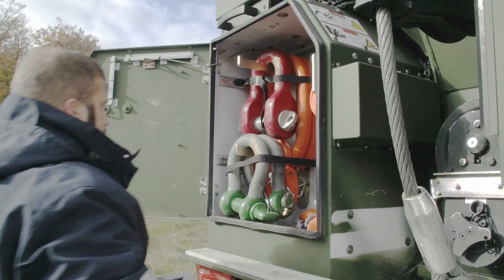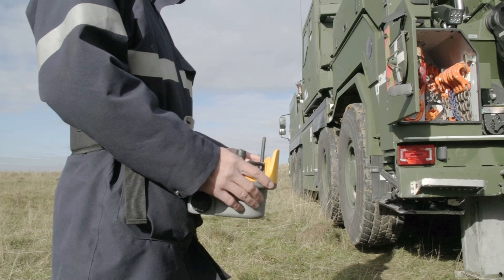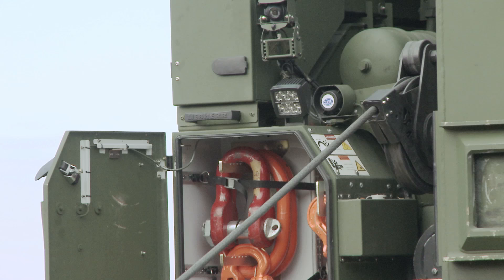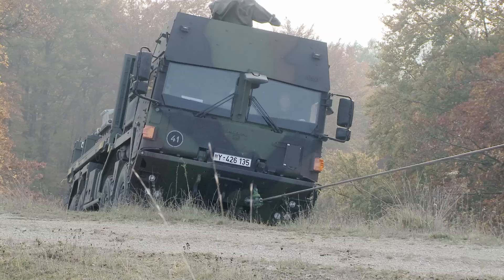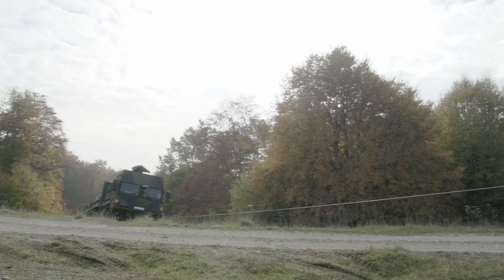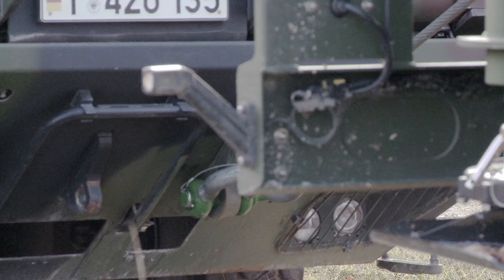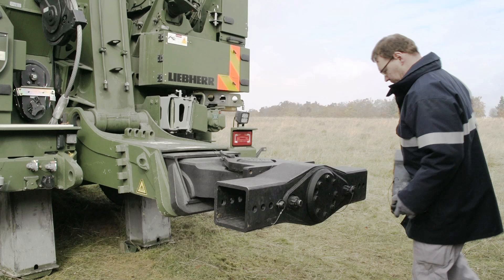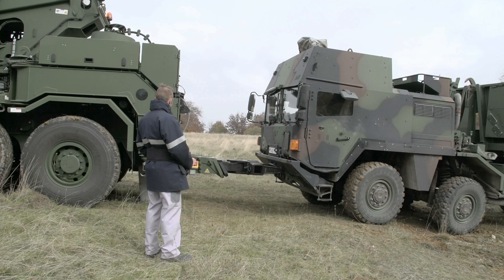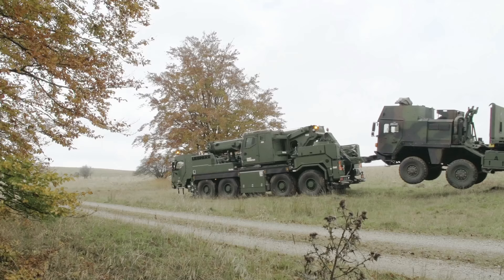Two rescue supports ensure a stable base for rescue work. There are two Rotzler winches with tensile forces of 80 and 200 kN on the rear of the vehicle. The tensile force can be doubled by using return rollers. Load capacities of up to 16 tonnes can be raised and towed using the EMPLE underlift. The torque converter enables the vehicle to move off with zero wear, even with a heavy load.